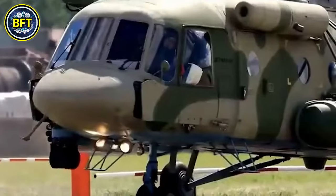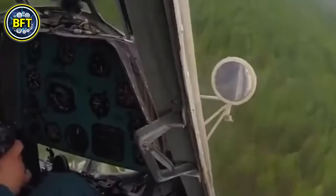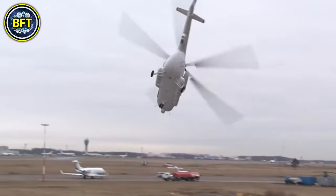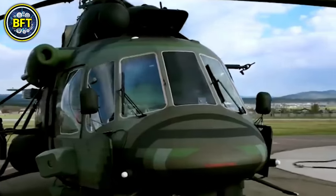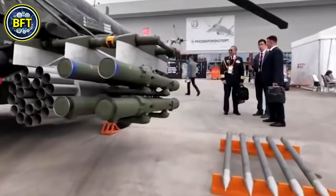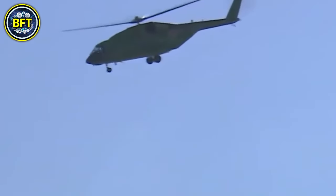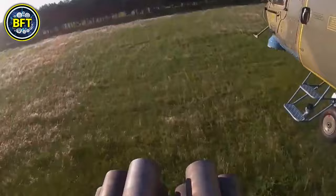Number 8: Mil Mi-8. The Mi-8 is a medium twin-turbine helicopter originally developed by the Soviet Union and later produced by Russia. It remains one of the most widely used helicopters globally, serving both military and civilian purposes. Introduced in the 1960s, the Mi-8 has been employed in transport, medical evacuation, and search and rescue operations, as well as in combat roles including as a gunship. The helicopter is powered by two Klimov TV-3117 turboshaft engines, each producing around 1,900 horsepower, giving it the ability to reach speeds of up to 260 kilometers per hour. The Mi-8 can carry up to 24 troops or approximately 4,000 kilograms of cargo. Its maximum operational range is around 465 kilometers, and it has a service ceiling of about 4,500 meters. The Mi-8 can be equipped with a variety of armaments including rockets, machine guns, and anti-tank missiles.